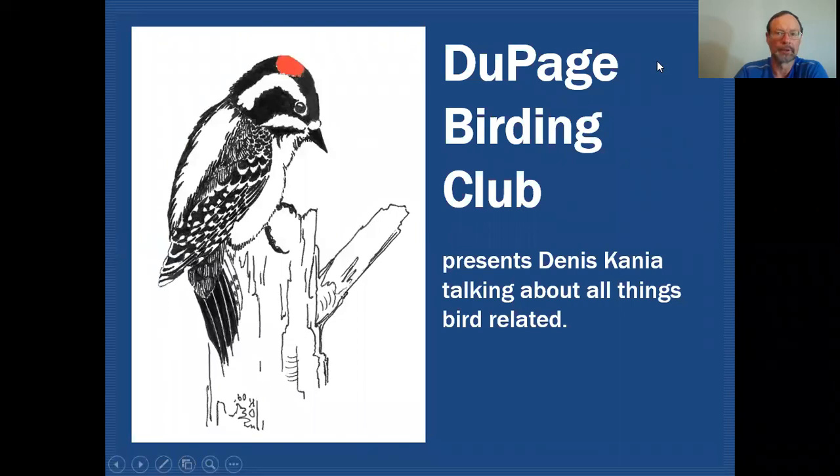Hello fellow birders. My name is Dennis Cania. Today we'll be discussing all of the plovers that could be encountered in DuPage County on the DuPage Birding Club Education Channel, where we discuss all things bird-related.